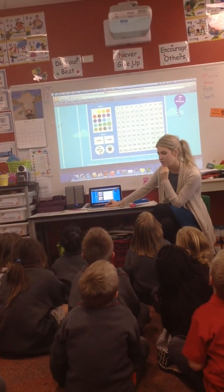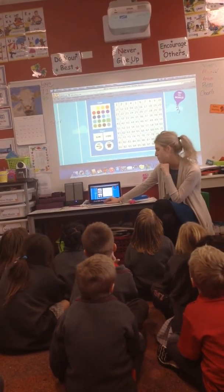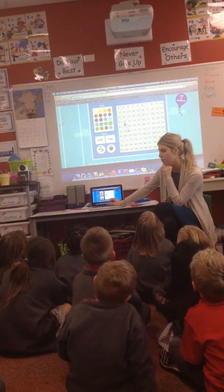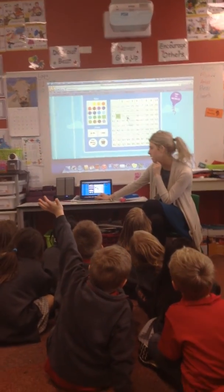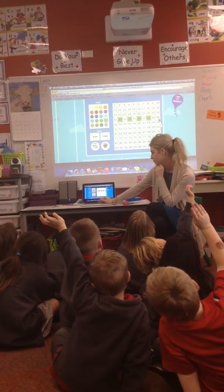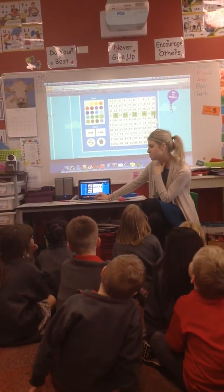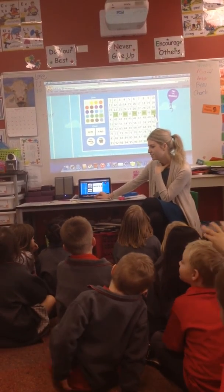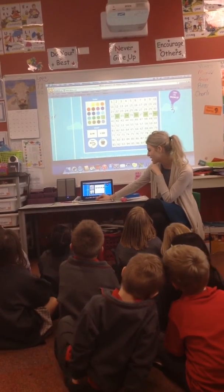This is going to be a bit trickier. Watch. Just think about it and put your hand up if you know what I'm counting by. 2. Don't call out. Mason Hill, 2. I'm counting by 2 starting at 32. Good boy. Counting by 2 starting at 32.